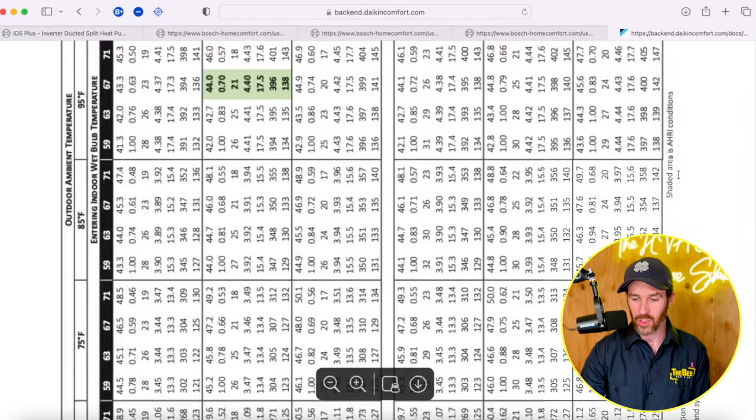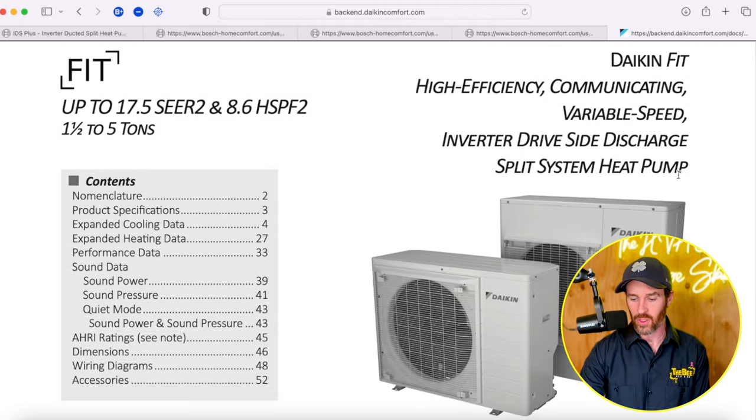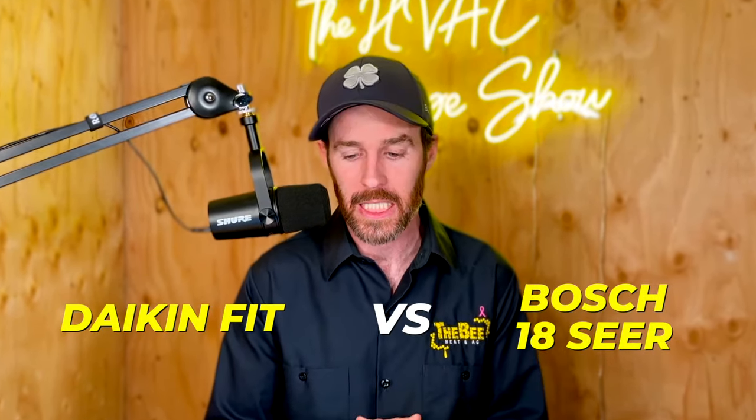However, the Daikin Fit does qualify for some rebates that they have internally. And here's a picture of the Daikin Fit so you can see what that nice side-discharge system looks like. That's it for our head-to-head review of the Daikin Fit system versus the Bosch 18-SEER system.